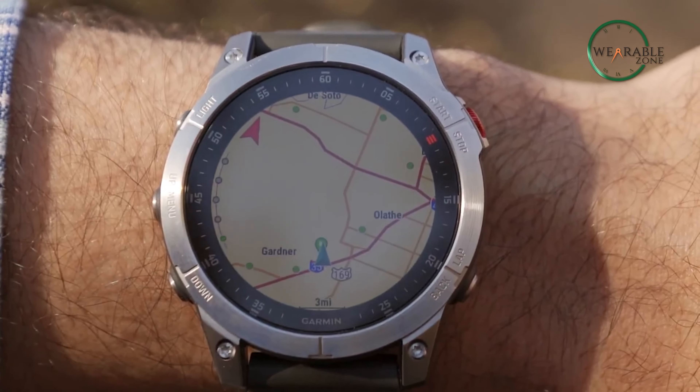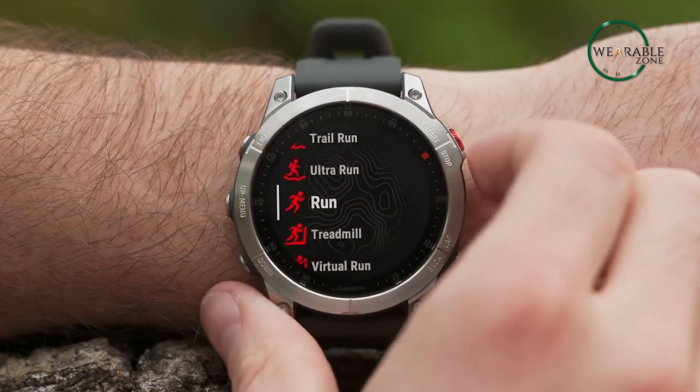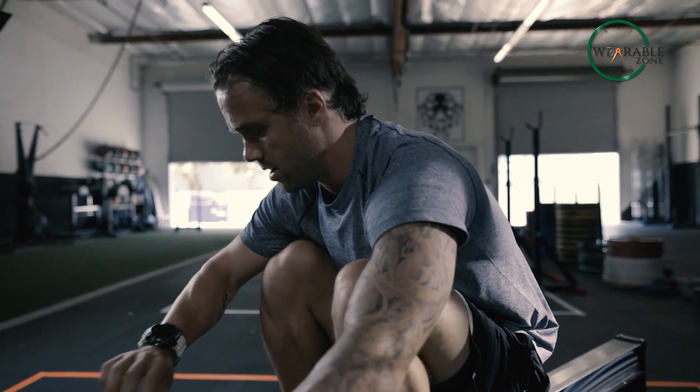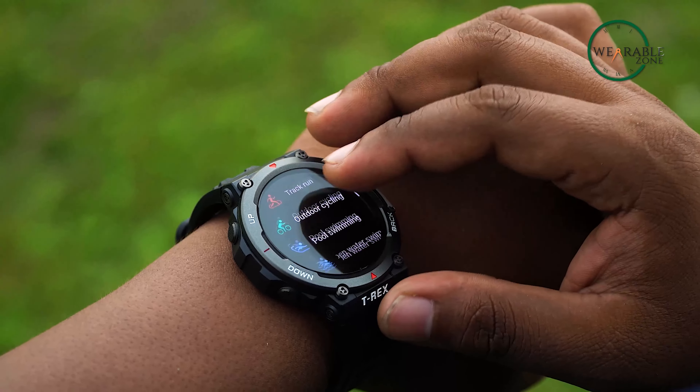A tactical smartwatch serves the purpose of being with you through and through, regardless of the harsh terrain, while keeping you updated regarding time and health metrics, making them an increasingly popular choice for people who prefer the outdoor lifestyle or fitness enthusiasts. But with so many options on hand, which one would be the perfect choice for you?